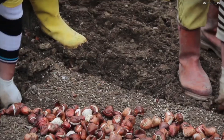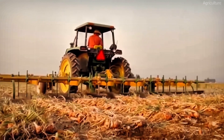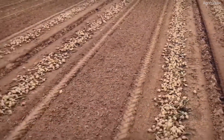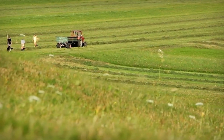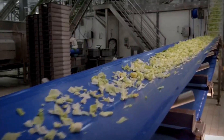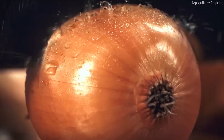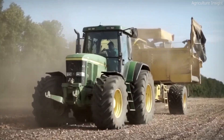Harvesting 7.9 billion pounds of onions requires an efficient and highly mechanized process. Farmers stop watering the onions a few weeks before harvest to allow them to mature fully and develop a protective outer skin, which helps extend shelf life. Mechanical undercutters cut the roots below the bulbs, loosening them from the soil. The onions are then left in the field for several days to dry — a process known as curing — which toughens the outer skin and reduces moisture content. Once cured, large-scale harvesters equipped with conveyor belts move through the fields, collecting onions and loading them into massive bins, harvesting acres in just a few hours.